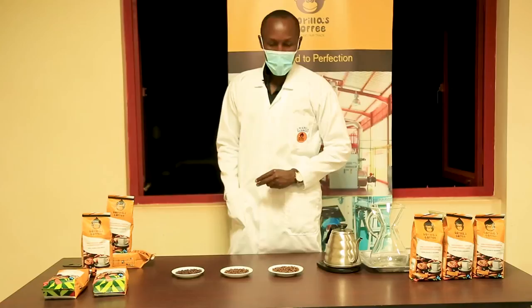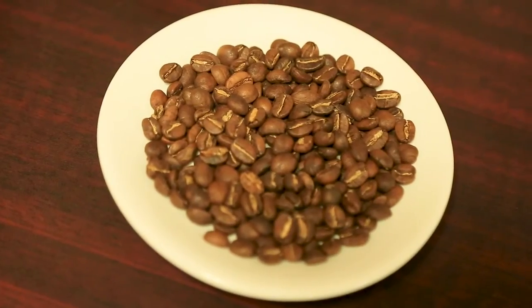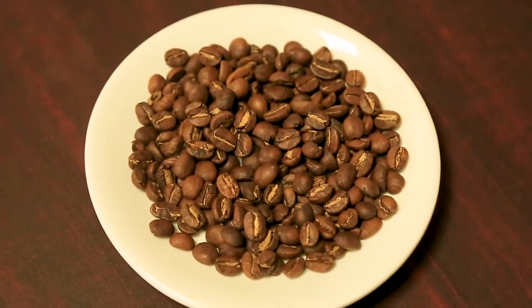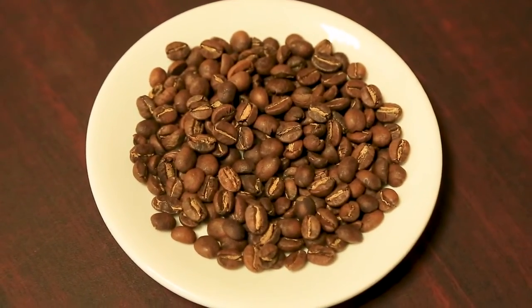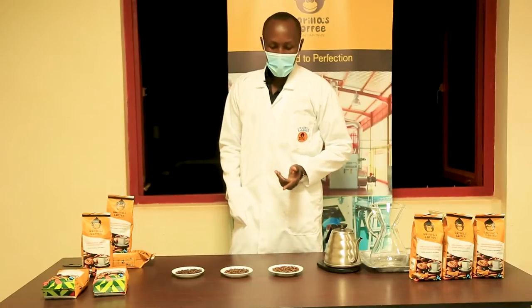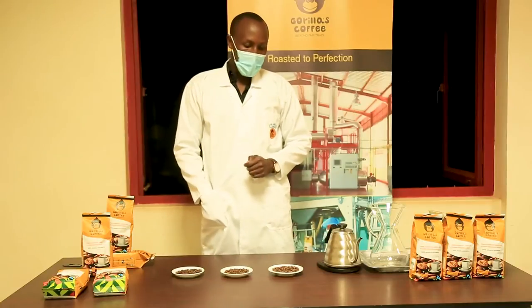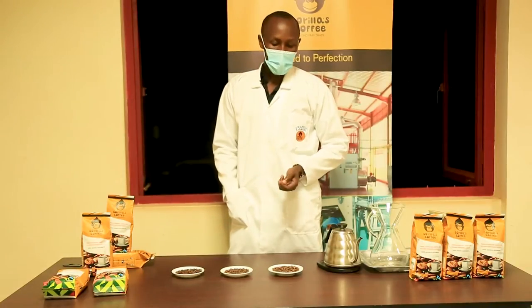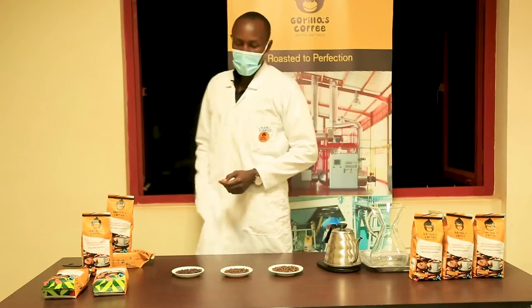First, let's start with light roast. For light roast at Gorillaz Coffee, we mostly roast it at 200 degrees Celsius for 9 to 11 minutes. This type of roast is mostly characterized by light bitterness and also high acidity.